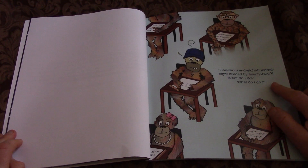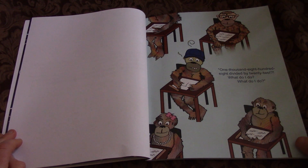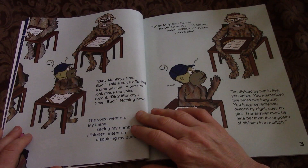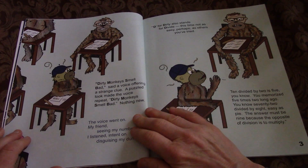1,800 divided by 22. What do I do? What do I do? Dirty Monkeys Smell Bad, said a voice, offering a strange clue.